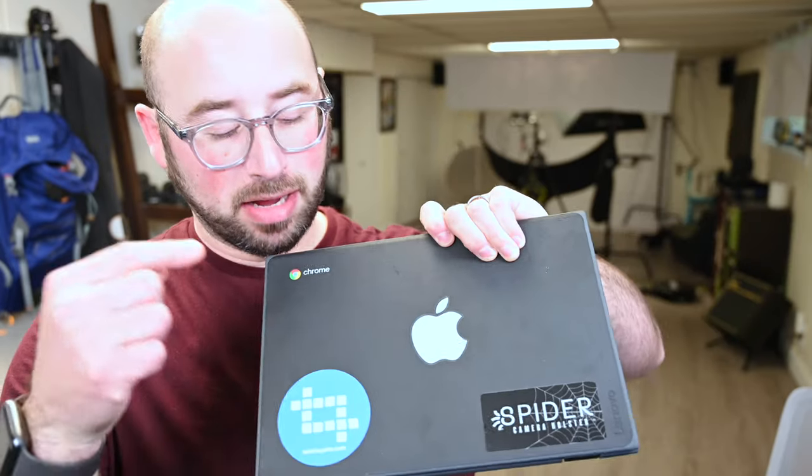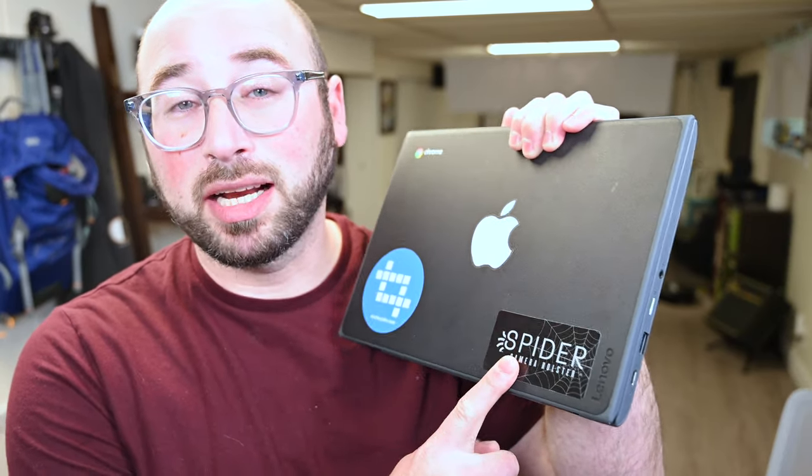It is an amazing machine and I love how it is performing, except when you open up Lightroom — but that's a different story. I didn't want to spend a lot of money on the portable part of this setup, so what I wound up getting was a very inexpensive Chromebook. This is the 13-inch Chromebook I'm currently using. I've got my sticker on it — an Apple sticker. Shout out to Steph for giving me that idea, and I also have a Spider Holster sticker on it.